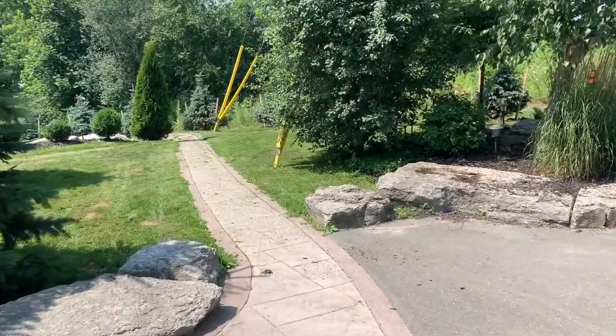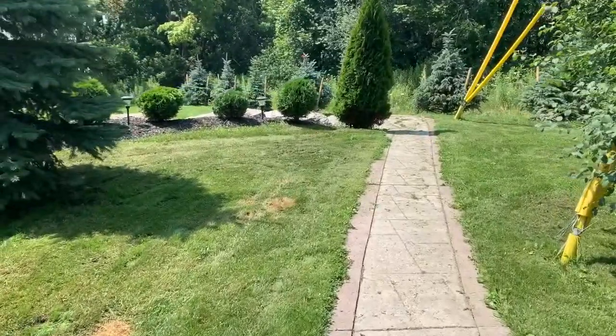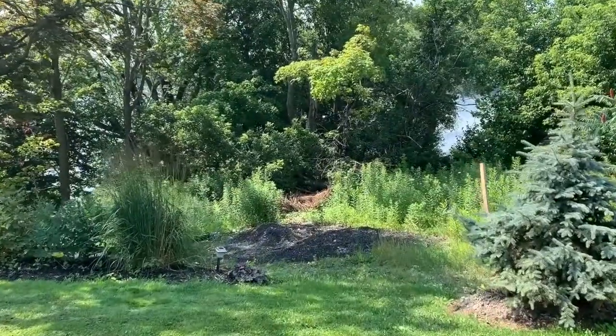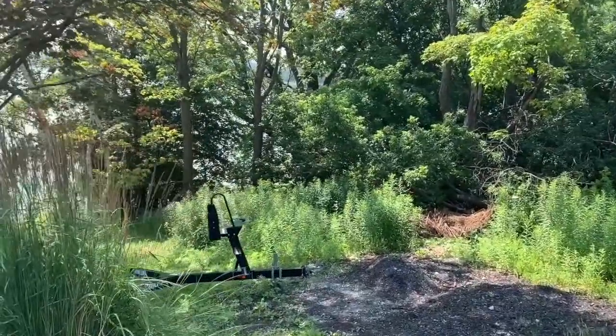We're going to walk down to the water now. This is a fairly large property — just a little over an acre of land. This is our walk around to go down to the water.